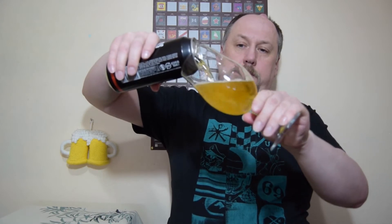Let's open this and have a try. How does it look? Well, nice light golden color, clear, small head, medium bubbles, and it looks like it will disappear almost instantly. Let's see.